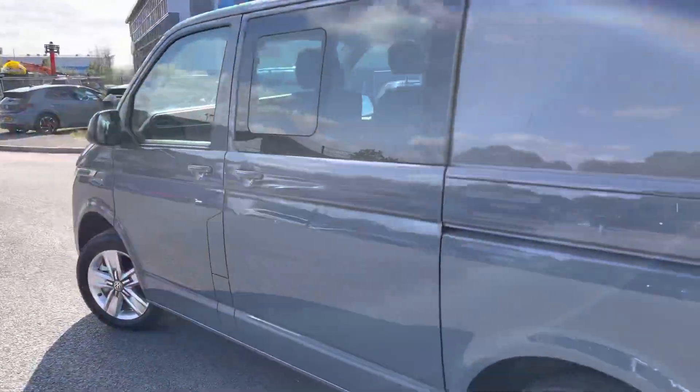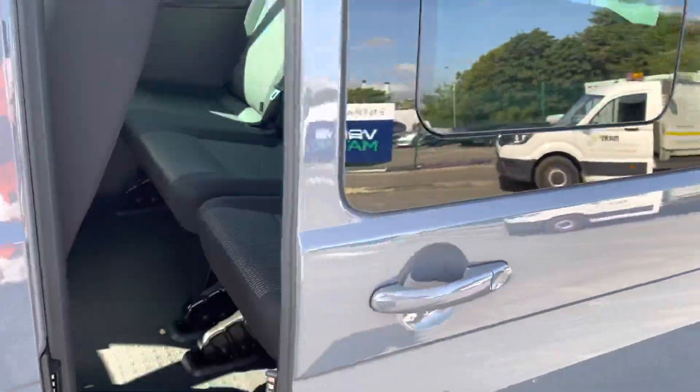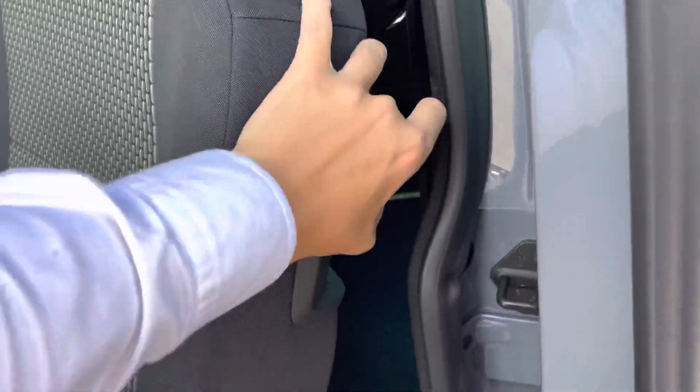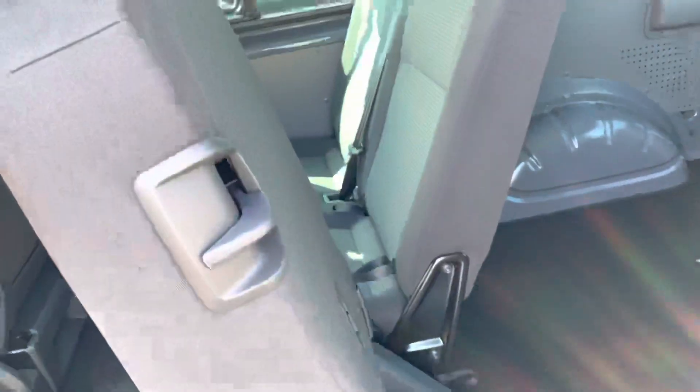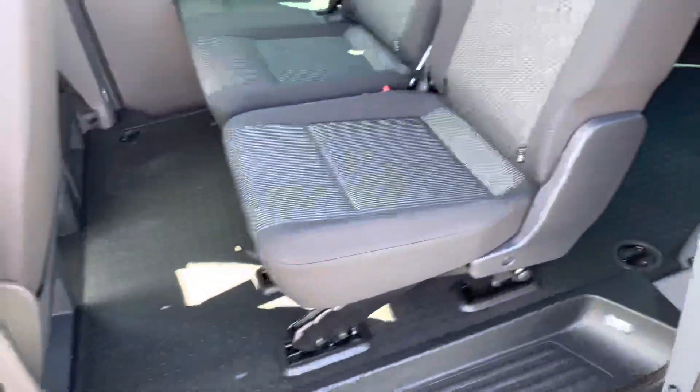Coming around to the passenger side, you can see you have your second electric sliding door — pull the handle and it will open up very easily. You can also see the function of the two-plus-one split rear seats, where you can drop one seat separately, and to close, just pull the handle.